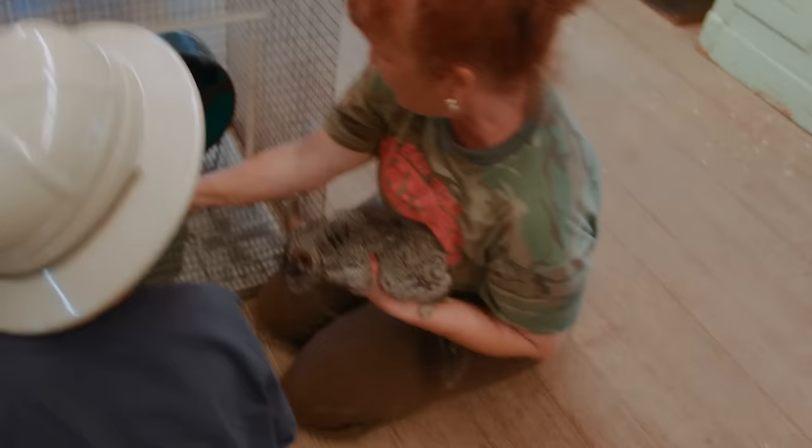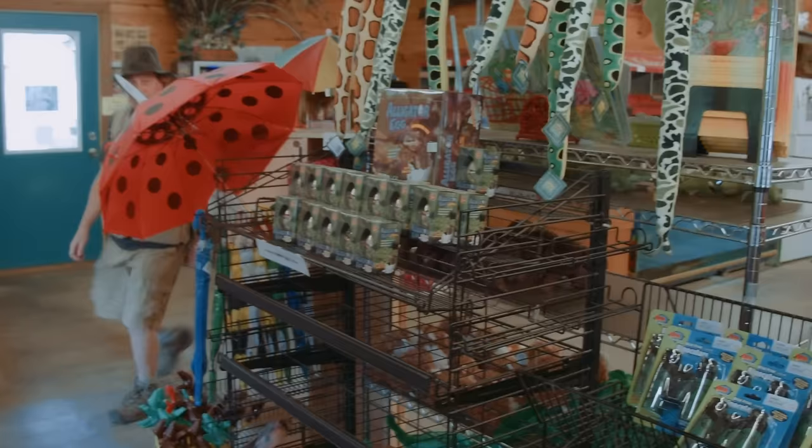It's a chinchilla from South America. Oh wow — it's like I never get a turn. I never get a turn.